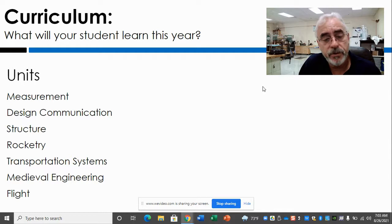We'll build some model rockets and go launch those. In transportation systems, we'll build a kind of like a Pinewood Derby car — a gravity race car. We'll do a medieval engineering unit, which is a siege machine. Each student will build their own siege machine, which is pretty fun and very open-ended. And if we have time, we'll build a model glider and discuss some flight.